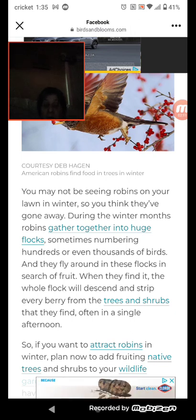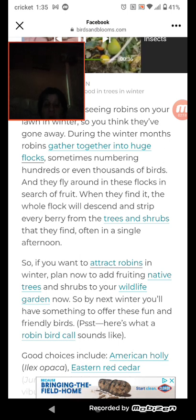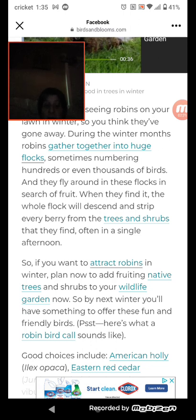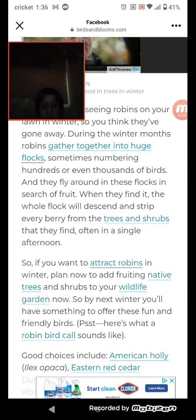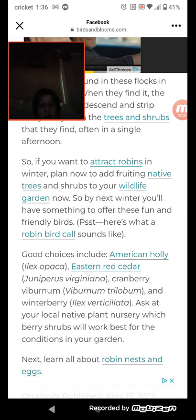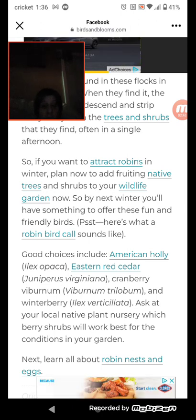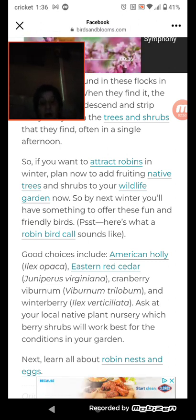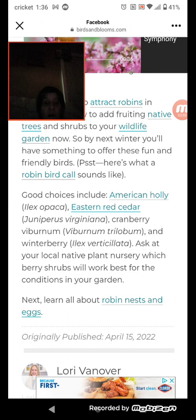So if you want to attract robins in winter, plan now to add fruiting native trees and shrubs to your wildlife garden, so by next winter you have something to offer these fun and friendly birds. Good choices include American holly, eastern red cedar, cranberry, thriver lamb, and winterberry. Ask at your local native plant nursery which berry shrubs will work best for the conditions in your garden.